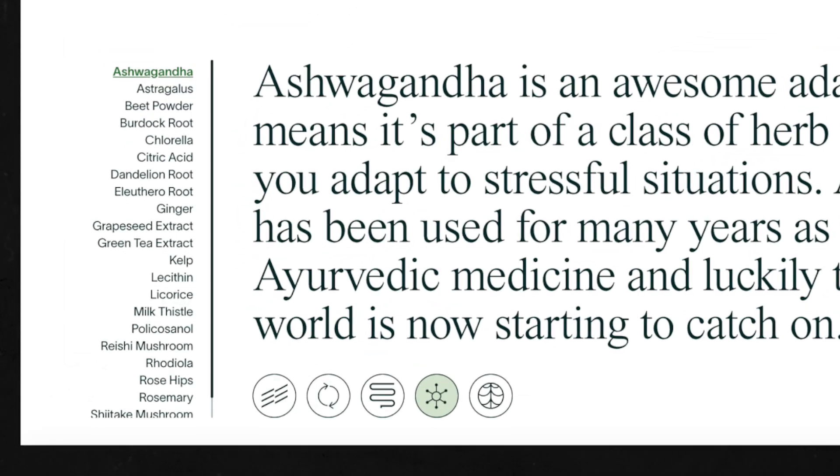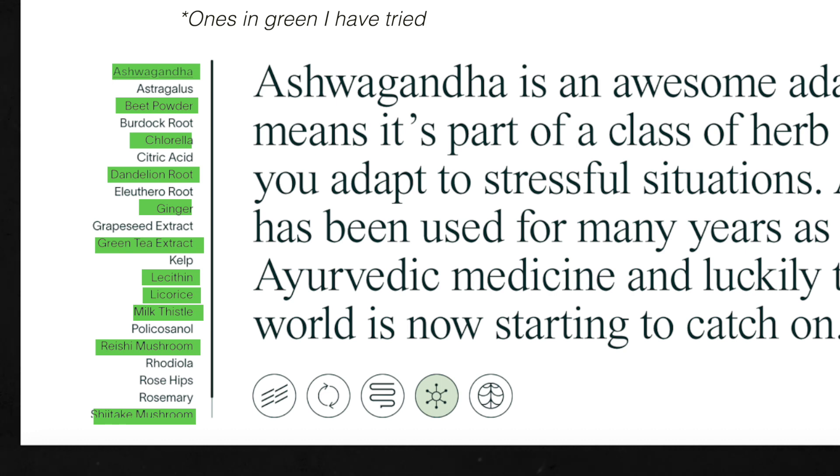Finally, we have the adaptogens. I've tried many of these myself and the one I find most beneficial — which I still take today — is ashwagandha. Supplementing with ashwagandha will set you back about £5 a month. Bringing the total for all the alternatives I've suggested to £16.70.